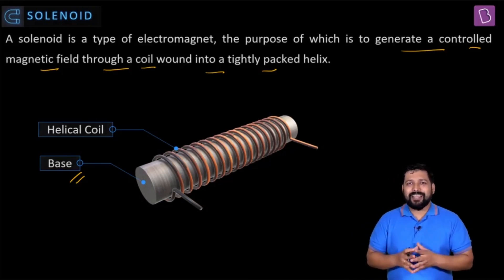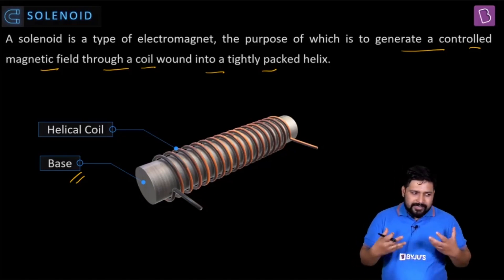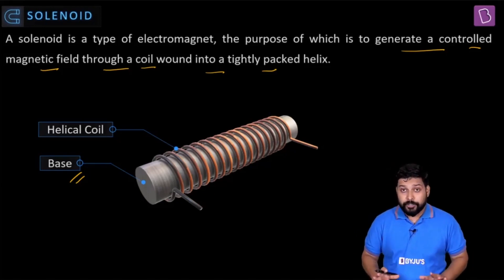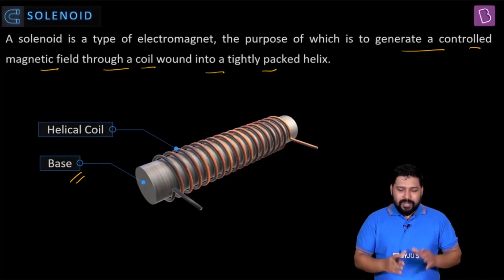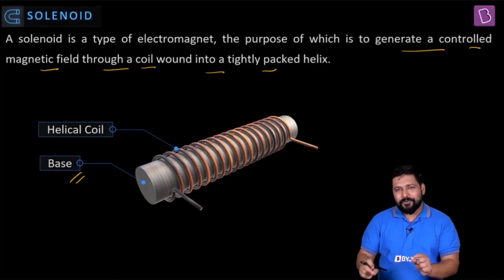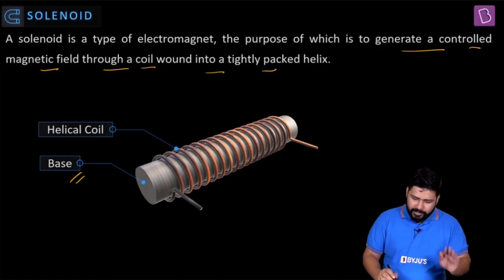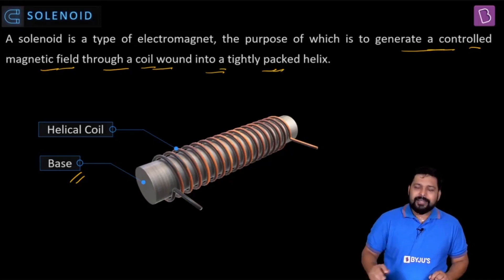We'll talk about how the magnetic field is generated and how to calculate its value for a solenoid. Once you read the definition again with this understanding, it makes complete sense: a solenoid is a type of electromagnet whose purpose is to generate a controlled magnetic field through a coil wound into a tightly packed helix.